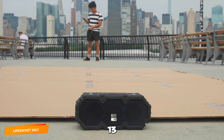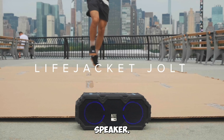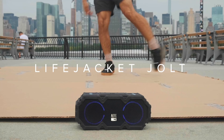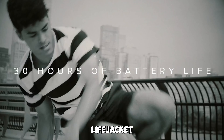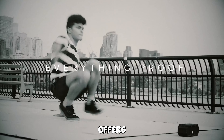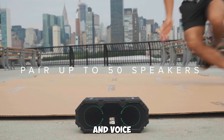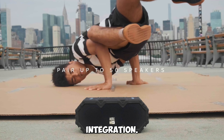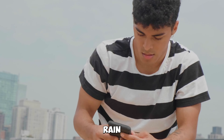Gadget number 13: Altec Lansing Life Jacket Jolt — waterproof Bluetooth speaker with a twist. Enjoy music anywhere with the Altec Lansing Life Jacket Jolt. This rugged and portable Bluetooth speaker offers waterproof capabilities, wireless charging, and voice assistant integration. Get ready to jam to your favorite tunes, rain or shine.